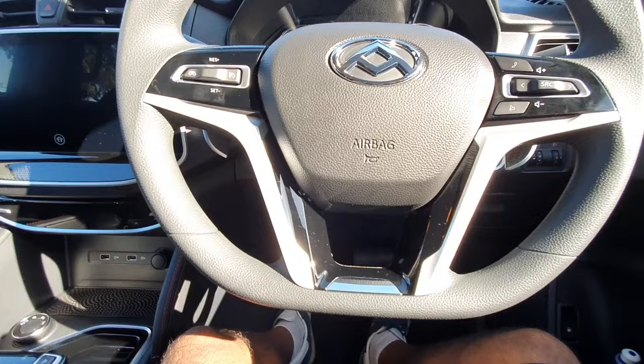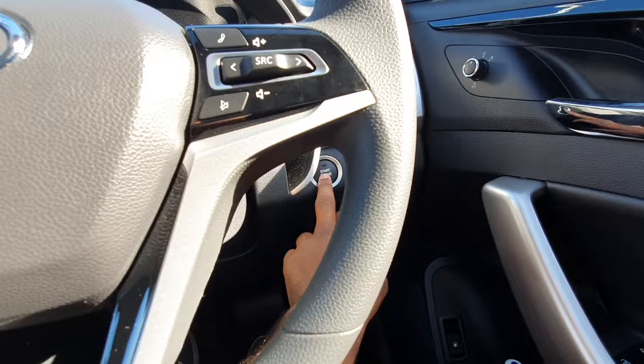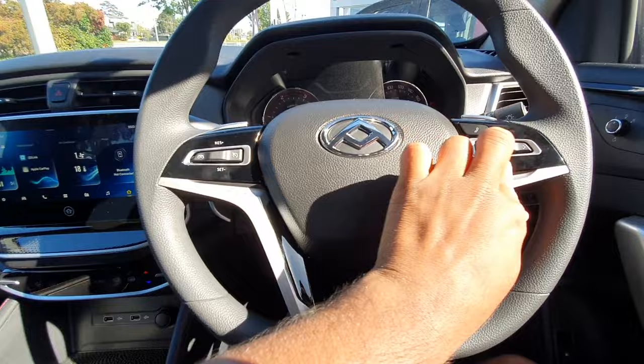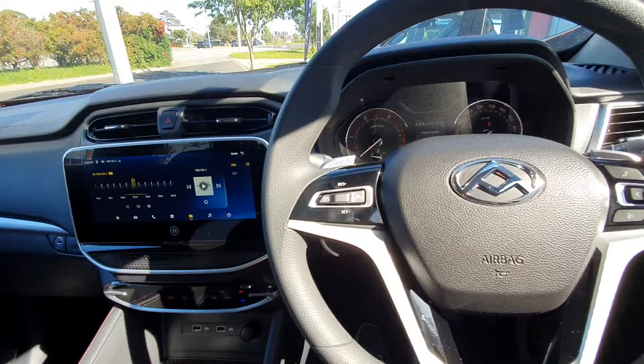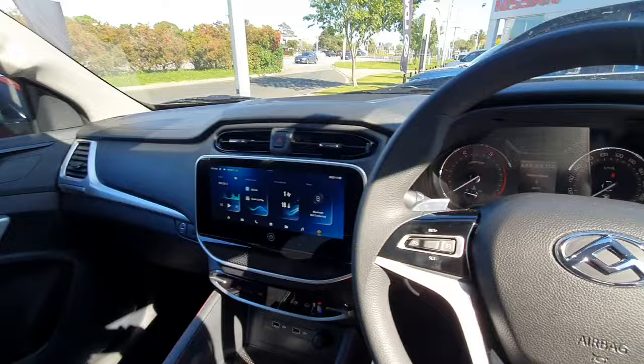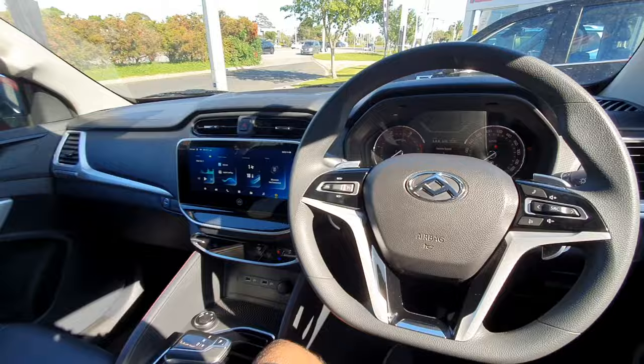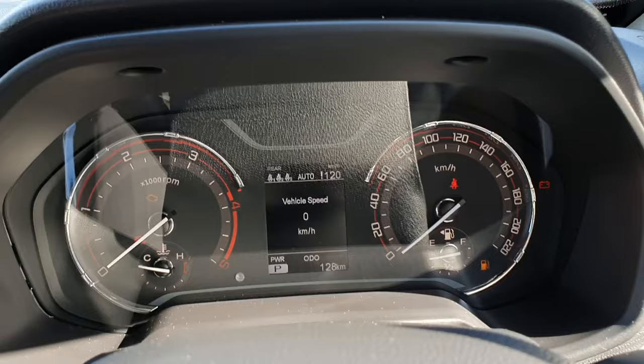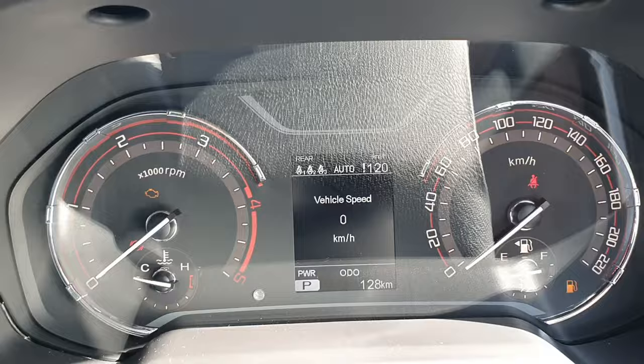This has a stop-start ignition and you can see a little video plays when you start it up. Here's the interior of the LDV T60 Max. Towards the front you can see gauges which look pretty much the same as before. To the left you've got your speedometer, your rev counter, temperature gauge, a little mini trip computer, and your fuel gauge to the right.